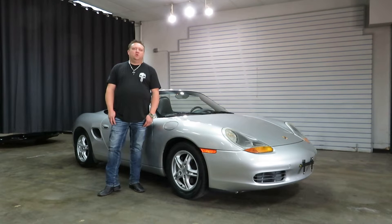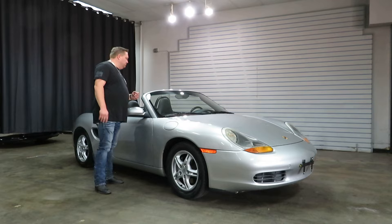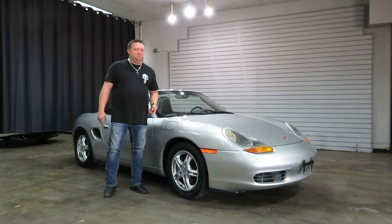Hi, I'm Paul with Weisska Motorcars. This is new to our inventory — it's a 2000 Porsche Boxster Convertible. Silver exterior over black leather interior. It's got under 100,000 miles, like 97 and some change. It is an automatic with manual over paddle shifter, so Tiptronic.